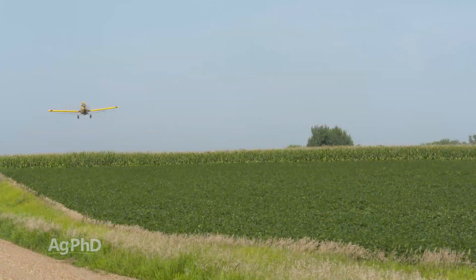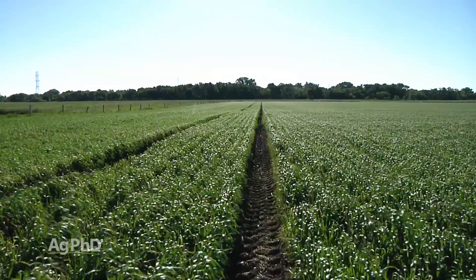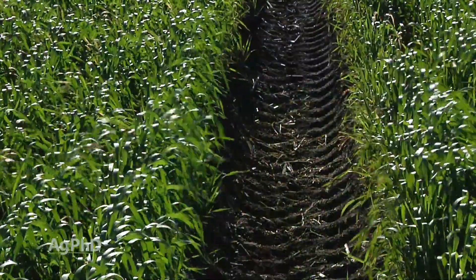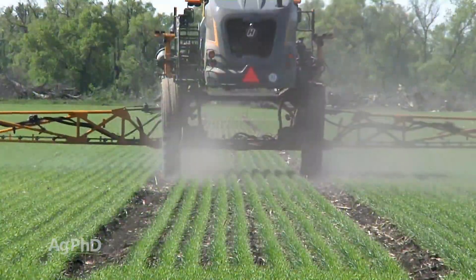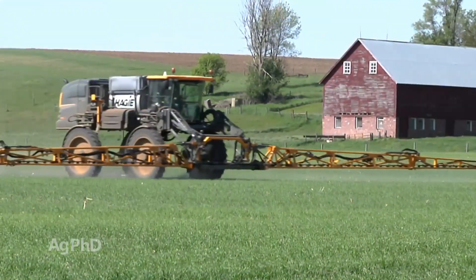Sure, you could hire an airplane to do that right now and they could do a nice job for you in most cases. However, with today's economics, tram lines gives you the best chance to do those things yourself and to save on application expenses. Having the option to do these types of applications yourself allows you to do them exactly when you need to and not have to wait.